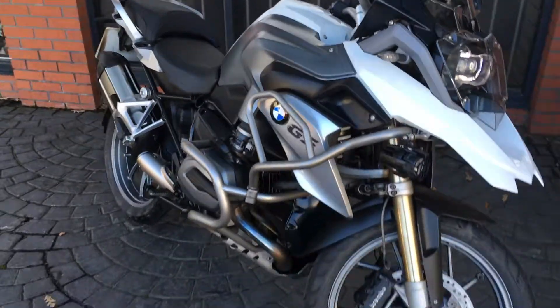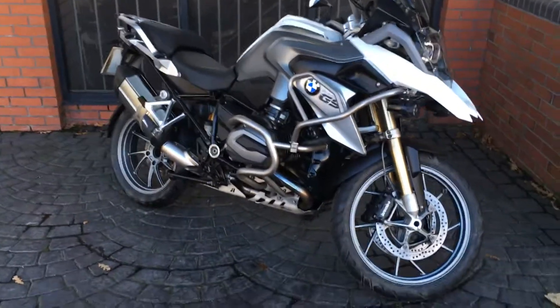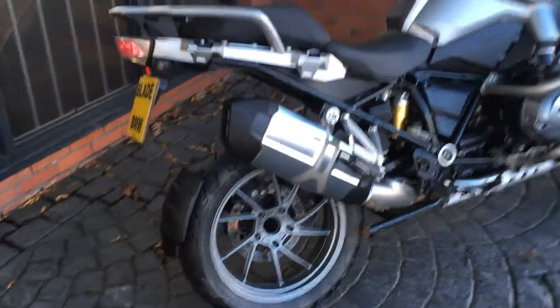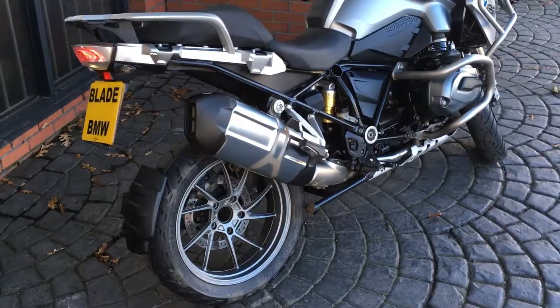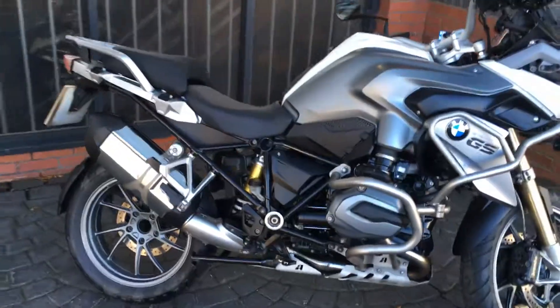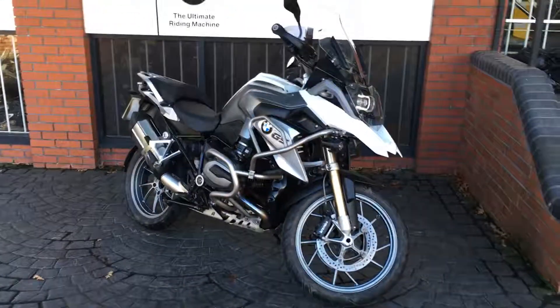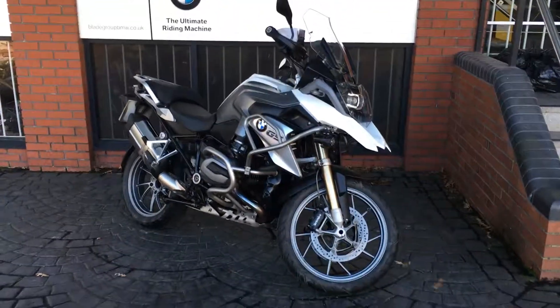Excellent mileage for the age. If you're interested in this particular bike you can make an inquiry via the website online. We can also value your part exchange and put a finance package together for you, so please get in touch if you are interested.